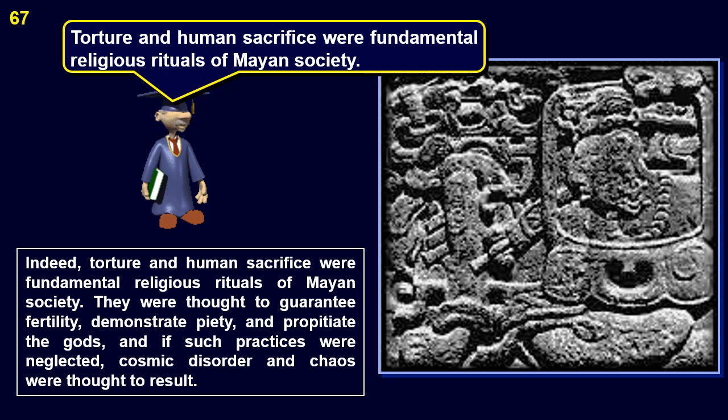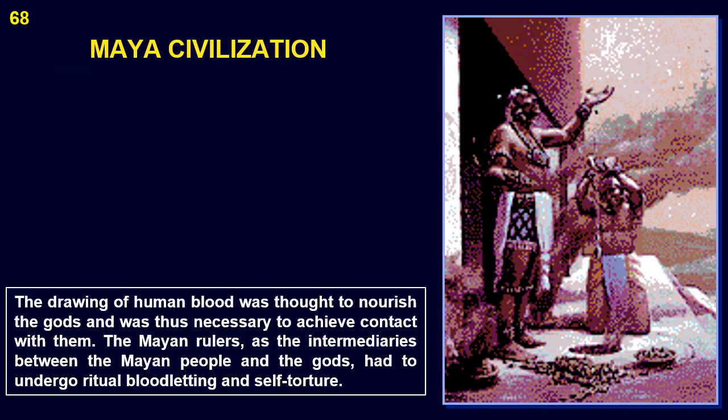Indeed, torture and human sacrifice were fundamental religious rituals of Mayan society. They were thought to guarantee fertility, demonstrate piety, and propitiate the gods. And if such practices were neglected, cosmic disorder and chaos were thought to result. The drawing of human blood was thought to nourish the gods, and was thus necessary to achieve contact with them. The Mayan rulers, as the intermediaries between the Mayan people and the gods, had to undergo ritual bloodletting and self-torture.